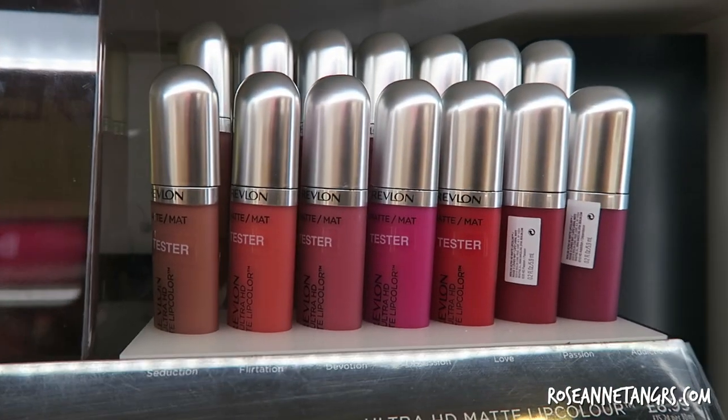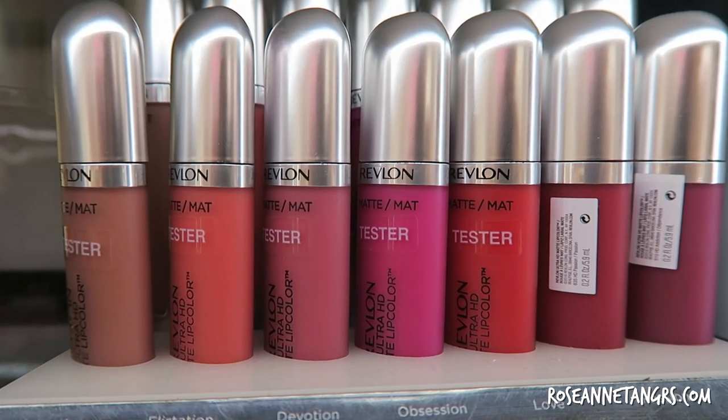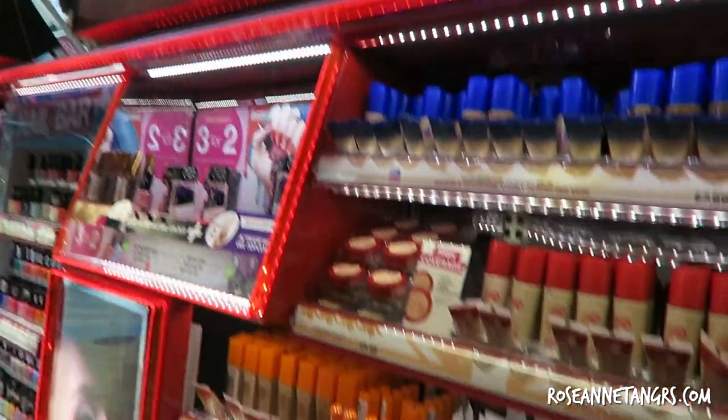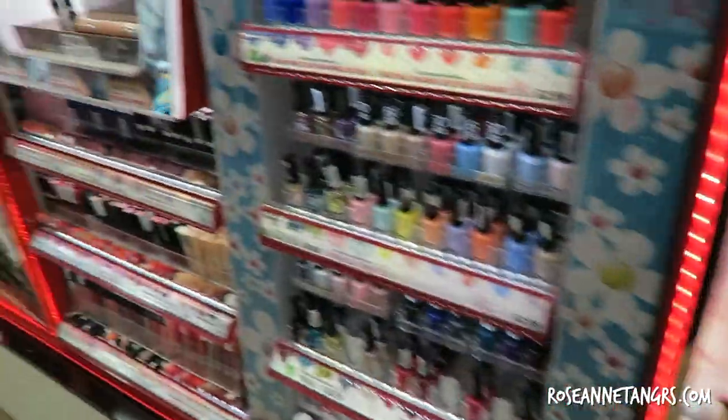And this is the new Revlon Liquid Matte Lipsticks. Of course Rimmel is really popular too — I do like the Waking Up Foundation, which is definitely one of my favorites. So I just love Superdrug. I cannot get enough of it.